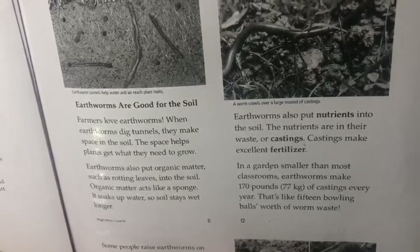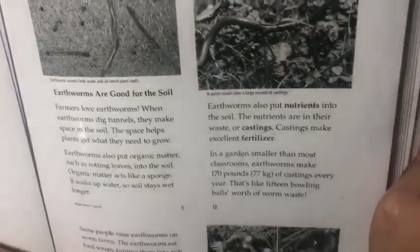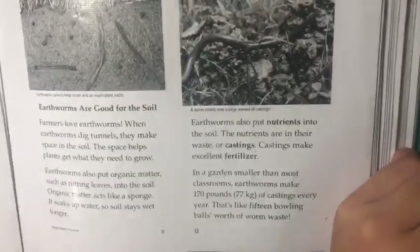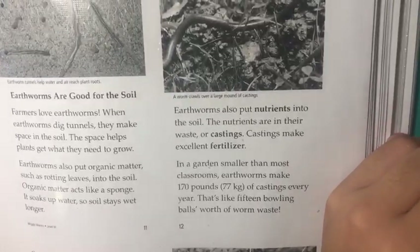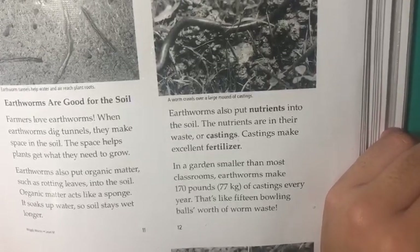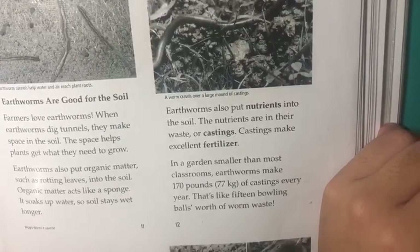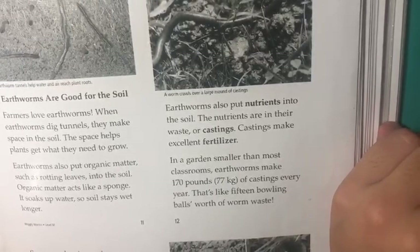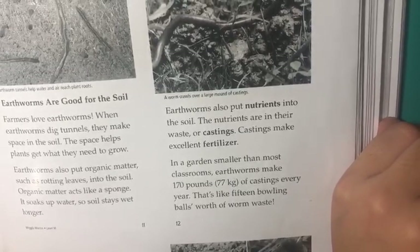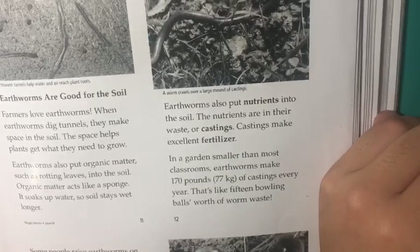Organic matter soaks up water, so soil stays wet longer. Earthworms also put nutrients into the soil. The nutrients are in their waste, or castings. Castings make excellent fertilizer. In a garden smaller than most classrooms, earthworms can make 170 pounds of castings every year. That's like 15 bowling balls worth of worm waste.